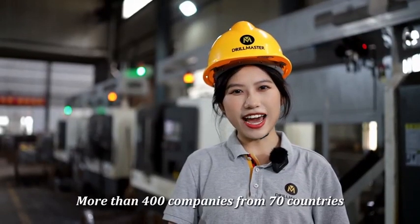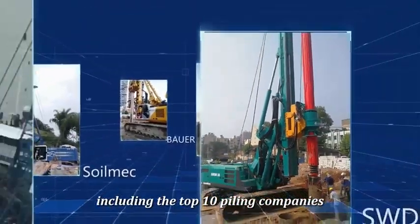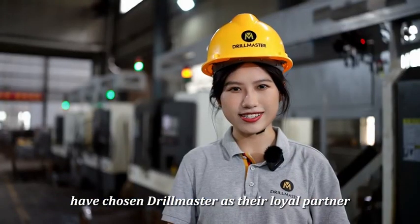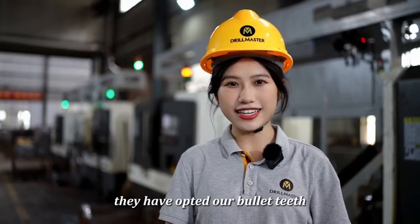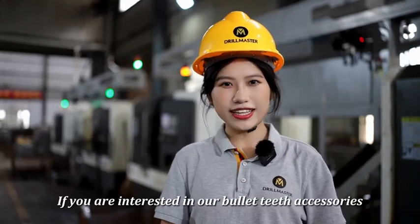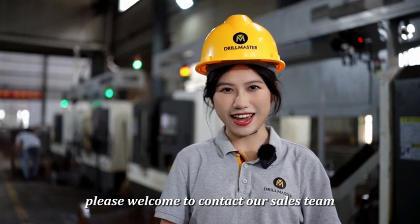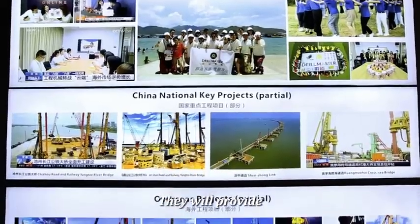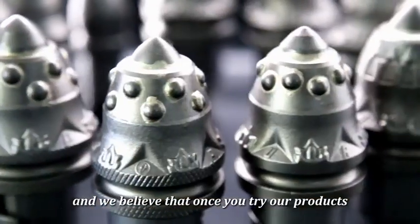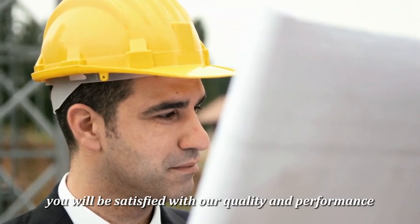More than 400 companies from 17 countries, including the top 10 hiring companies, have chosen Drill Master as their loyal partners. They have opted for our bullet-tips and achieved outstanding work performance. If you are interested in our bullet-tip accessories, please contact our sales team. They will provide detailed product information, and we believe that once you try our product, you will be satisfied with our quality and performance.